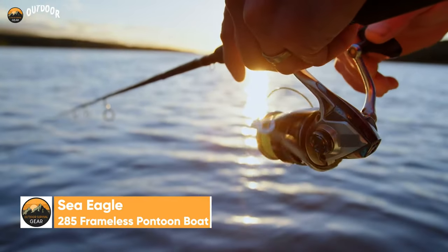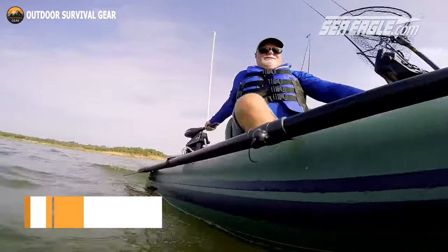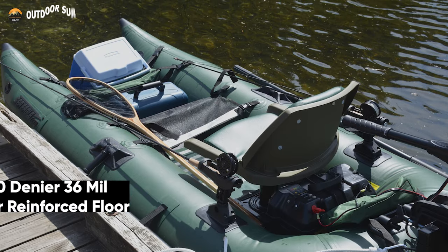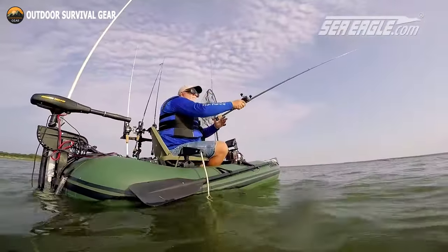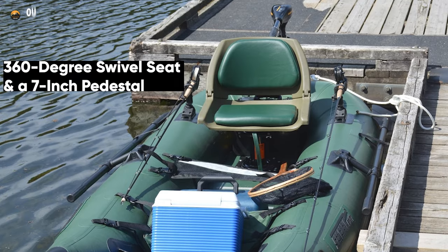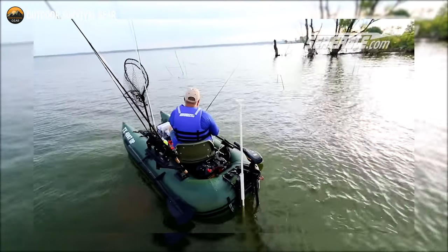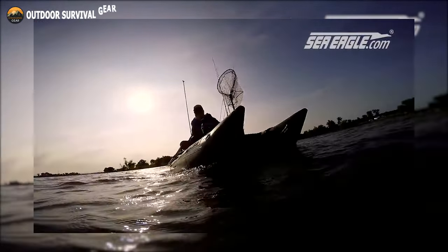Go fishing whenever and wherever you want and make the most of your time with the Sea Eagle 285 Frameless Pontoon Boat. This one-person fishing boat is made of 1,000 denier 36mm material and has a 1,000 denier reinforced floor. It has a unique inflatable U-hull design that makes it very stable and gives you the most fishing space with the least amount of hull weight. It offers a 360-degree swivel seat and a 7-inch pedestal so you can sit comfortably and have a good view of the water. This vessel has a maximum capacity of 450 pounds for cargo and a maximum engine power of 3 horsepower.